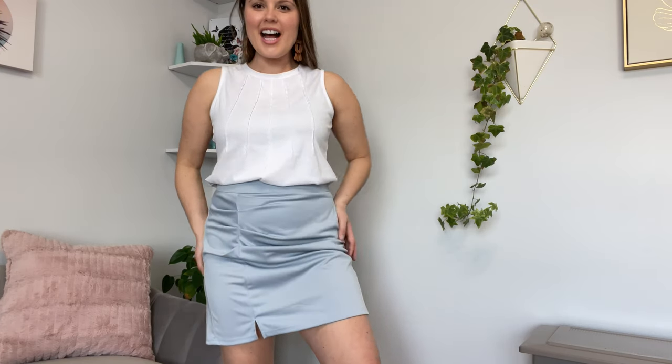I have this medium blue skirt on. It has ruching here on the side in the stomach and it also has this short little split up here on the right side of the leg. It is super cute and stretchy and nice on.